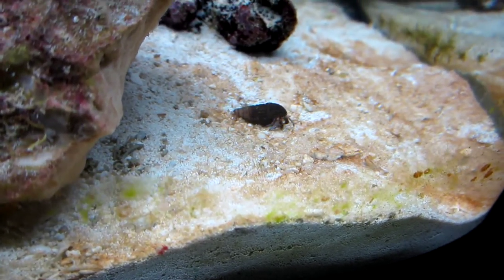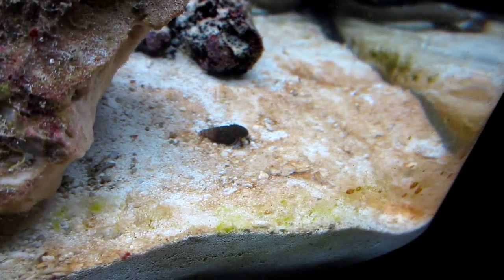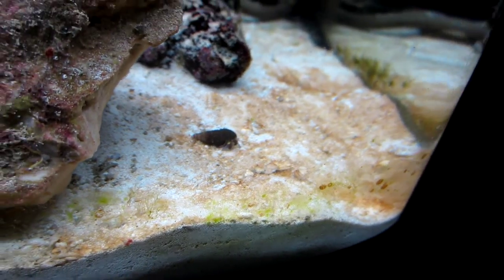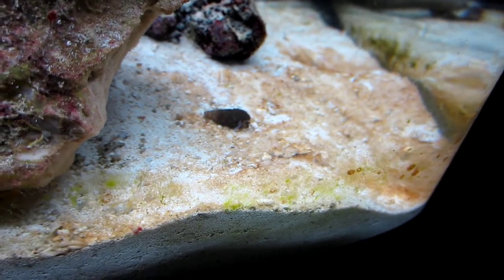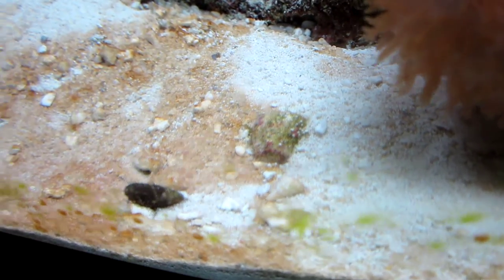We got a small hermit crab and we got some brown diatoms — you can see the brown area. He probably makes a pretty good dent even though he's not very big. We also have a pretty good bloom of diatoms here, but we got another one — you can see it by the white trail behind him.